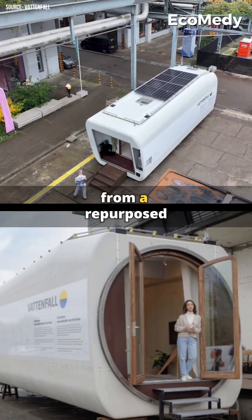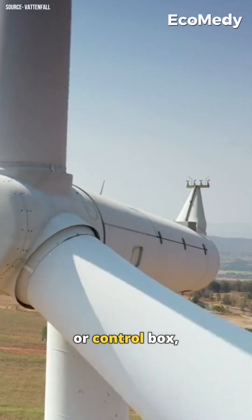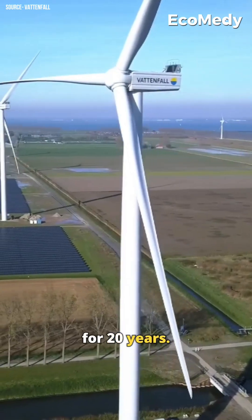This tiny home is made from a repurposed wind turbine. It's built from the nacelle, or control box, of a turbine that stood on an Austrian farm for 20 years.